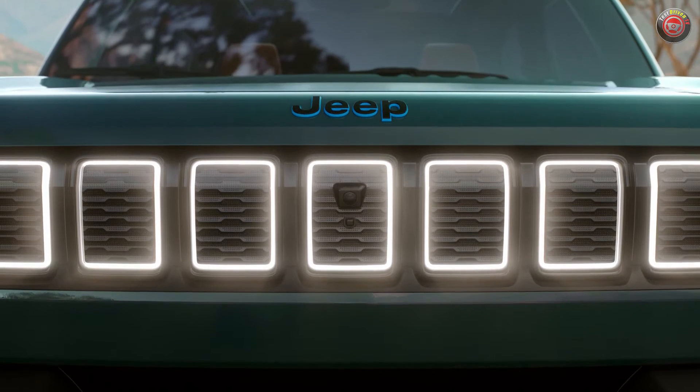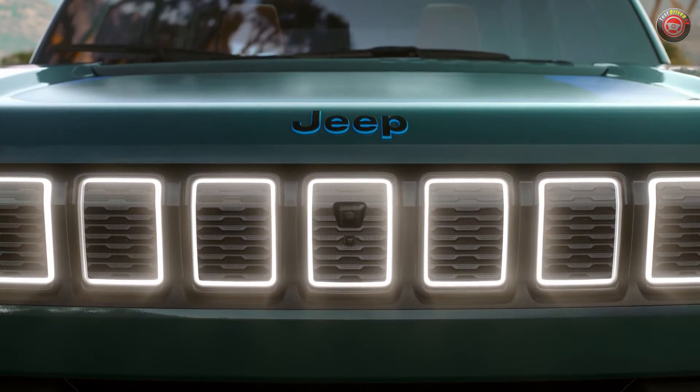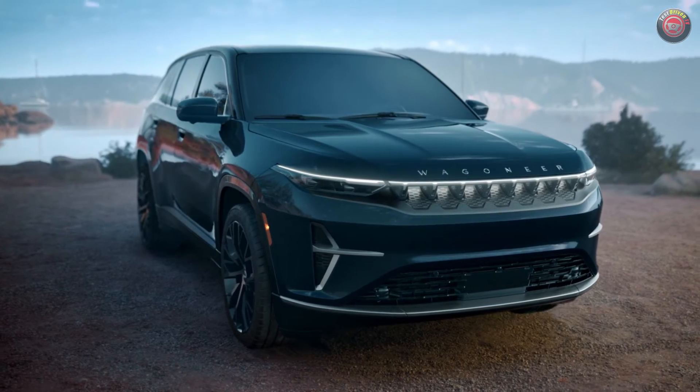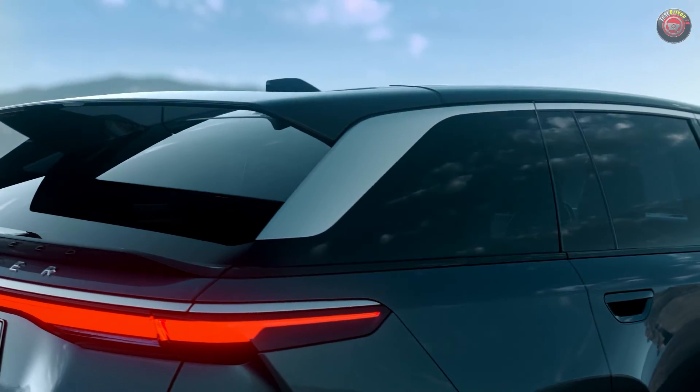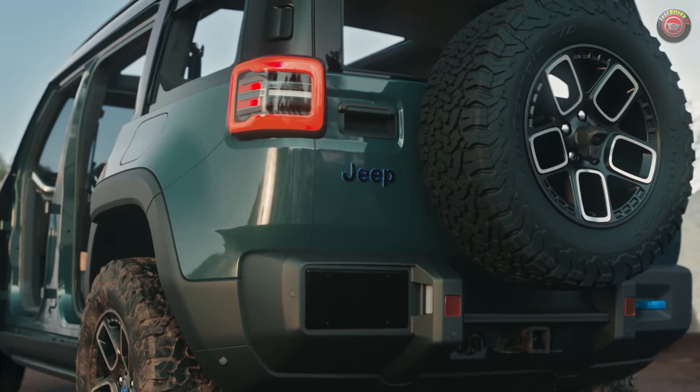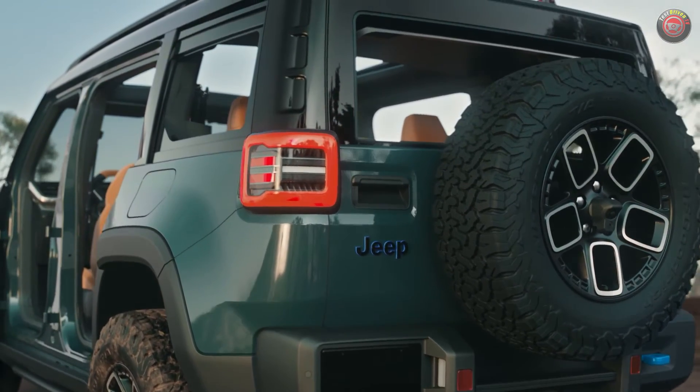We'll be seeing the first STLA large platform use in North America with the soon-to-be fully revealed Jeep Grand Wagoneer S, as well as cars replacing the Dodge Challenger and Charger. The Jeep Recon, with its Wrangler-like capabilities, will come soon as well.